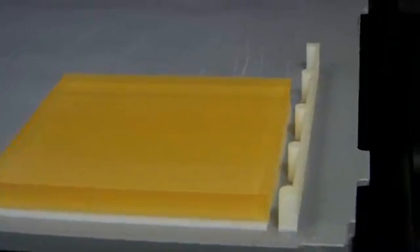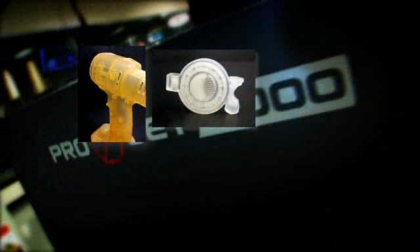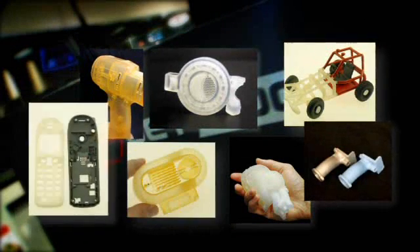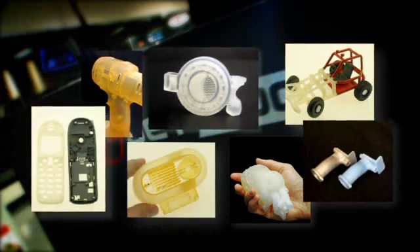What really sets the ProJet 5000 apart in the marketplace is its ability to produce extremely fine detail, sharp corners, clean edges, and extreme accuracy on parts of all different geometries. It allows us to make the best looking parts, the most accurate parts available in the market today from a 3D printer.